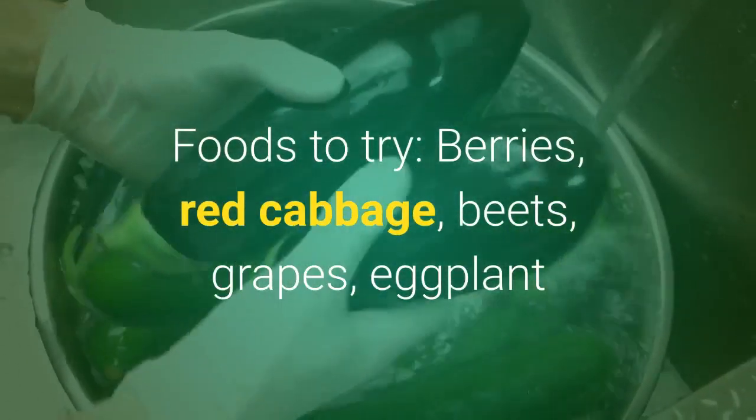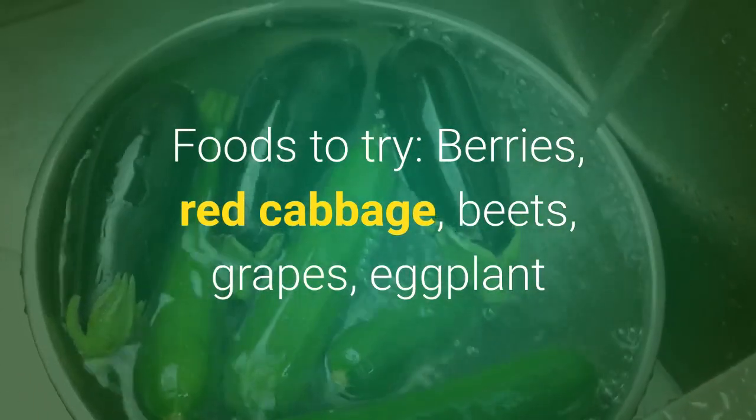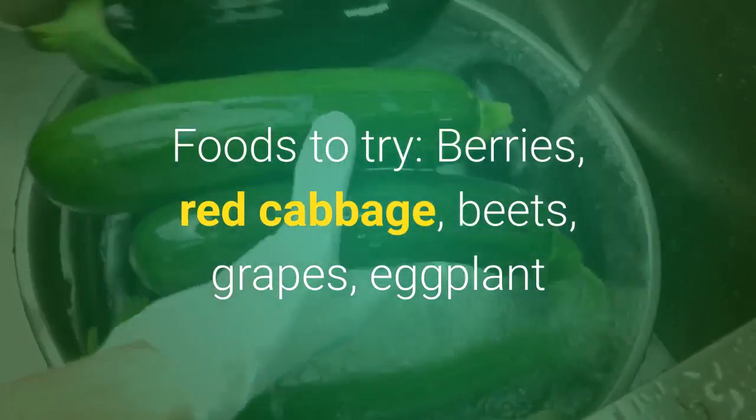Blue and purple. Foods to try: berries, red cabbage, beets, grapes, and eggplants.